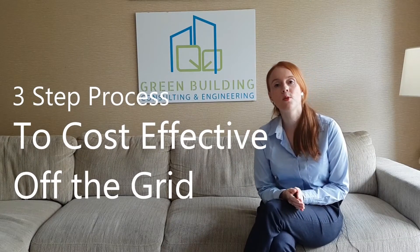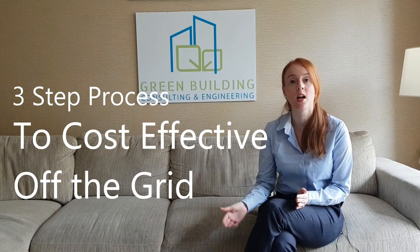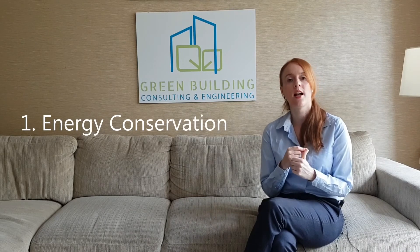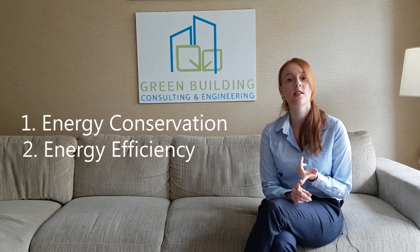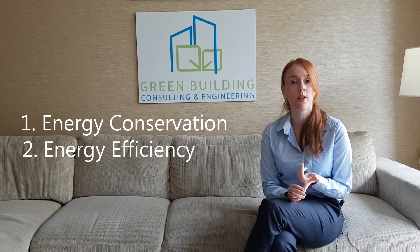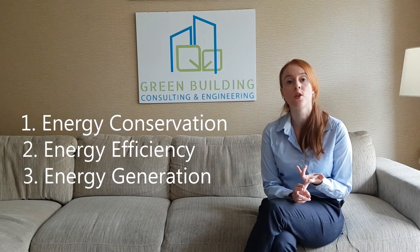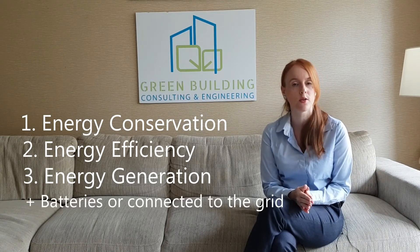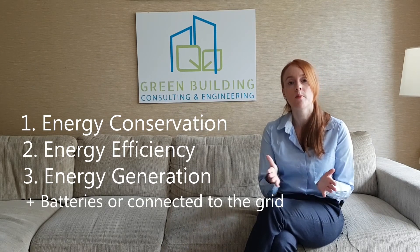To sum it up, if you want to be off the grid, achieve self-sufficiency, or have a net zero energy building cost-effectively, you should follow this three-step process. One: energy conservation — everything about architecture and passive design systems. Two: energy efficiency — systems, equipment, and appliances that use energy more effectively. Three: generating energy with renewable energy sources on-site, such as solar. And four: don't forget about batteries to store energy or to stay connected to the grid so you can supply in times of greater need.